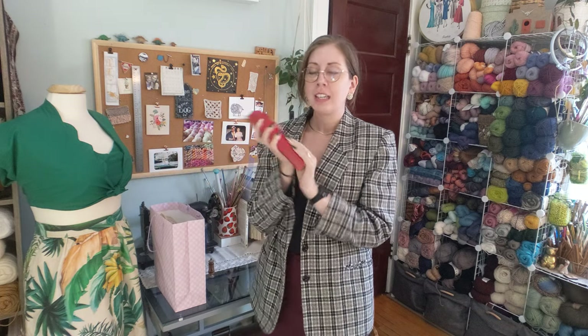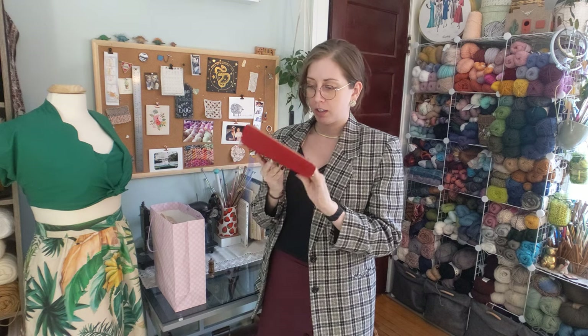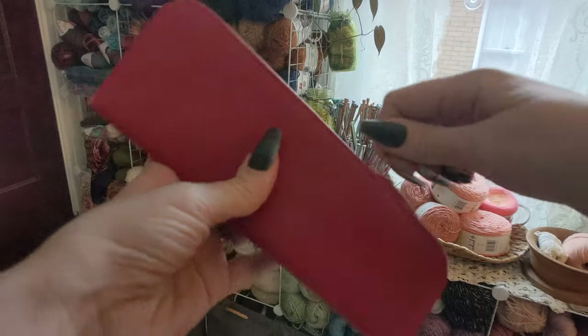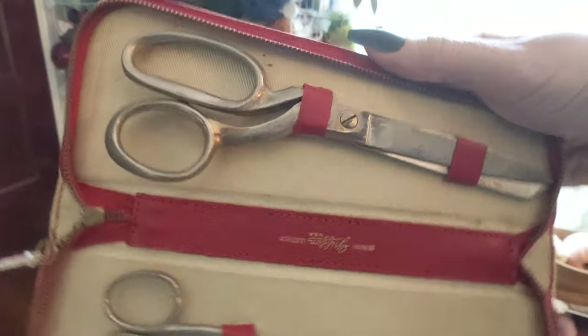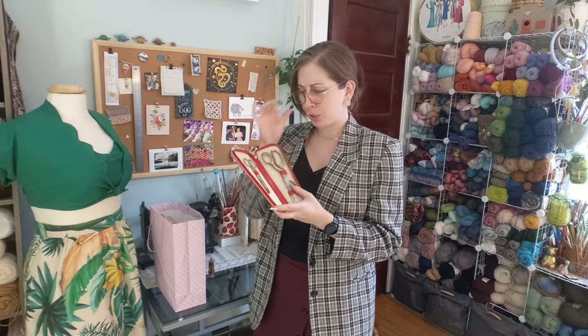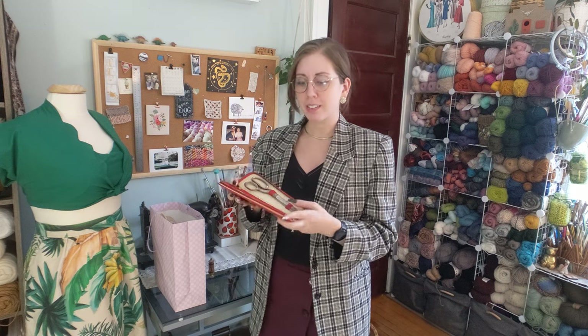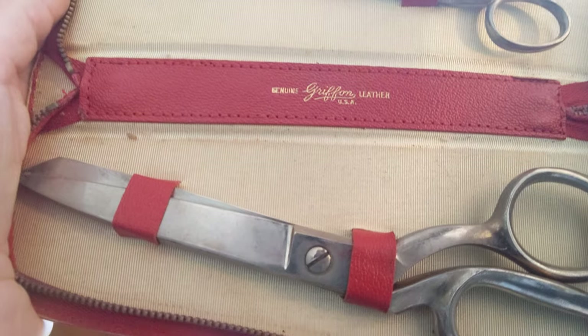I found a set with a carrying case of vintage sewing shears — there's little ones and then this full-size set. I haven't tried them yet, but they can definitely be sharpened. They're like proper solid shears. I'm very thrilled about these and the case is so darn cute.